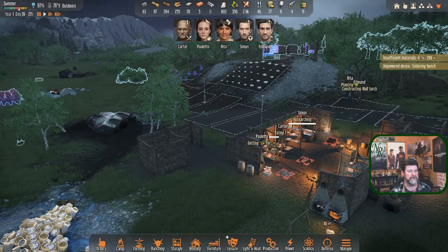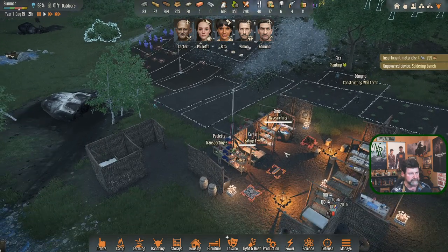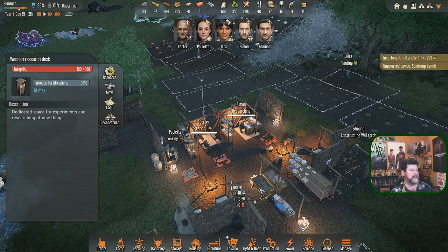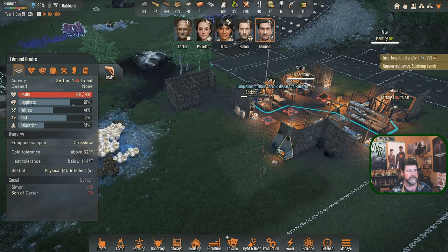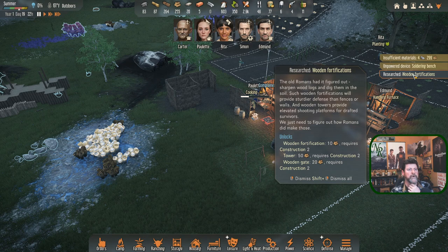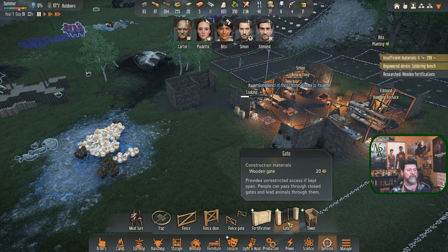Simon's research on wooden fortifications is just about finished at 98%. Edmund, you're building - go eat but first get the brick baking going. Wooden fortifications are done: 'The old Romans figured it out - sharpen wood logs and dig them into the soil. These provide sturdier defenses than fences and wooden towers provide elevated shooting platforms for drafted survivors.'